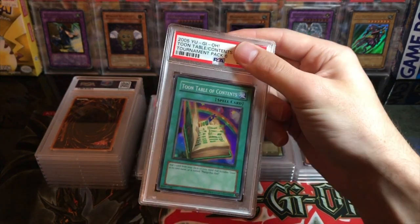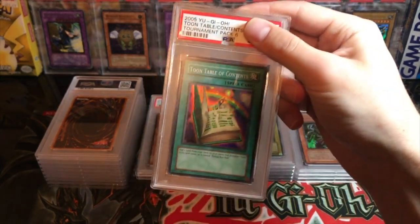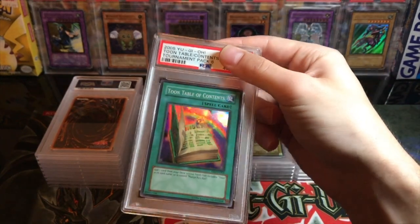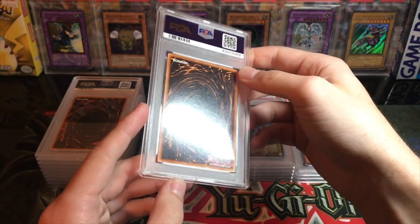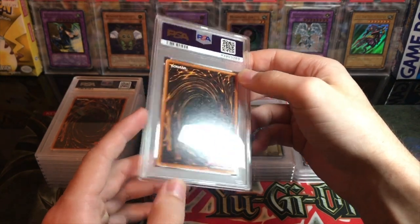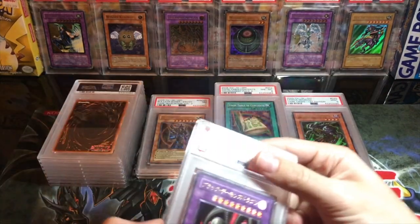Here we got Tournament Pack 6 — Toon Table of Contents. It's a sweet-looking card. I got this out of a collection. I wasn't even expecting a ten; I just really wanted to send stuff in this sub back before I had anything really gradeable. This one got an eight — kind of expected that, but it's an awesome card.